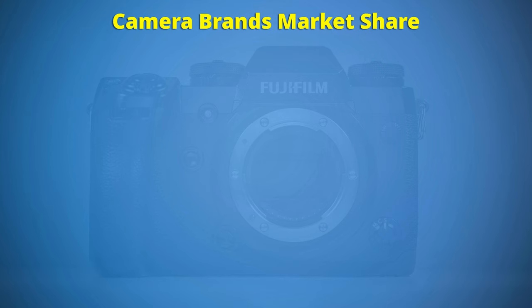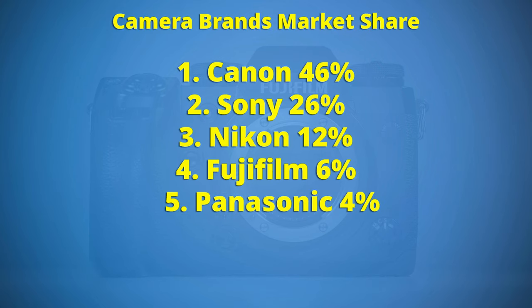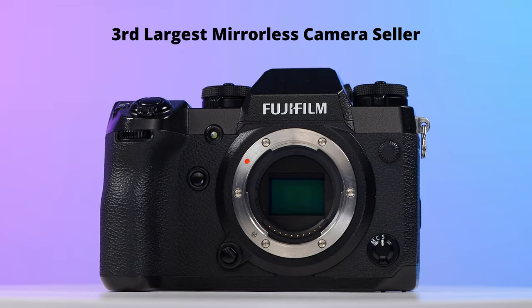If you do a Google search for camera brands market share, you will see that Fuji is in fourth place. There are a lot of sources that give you the market share in recent years, and there might be small differences in numbers, but roughly this is the situation. Fujifilm is in the big four, doing better than Olympus and Panasonic. If you search for the mirrorless market share that excludes DSLRs, Fujifilm seems to occupy third place — better than Nikon.